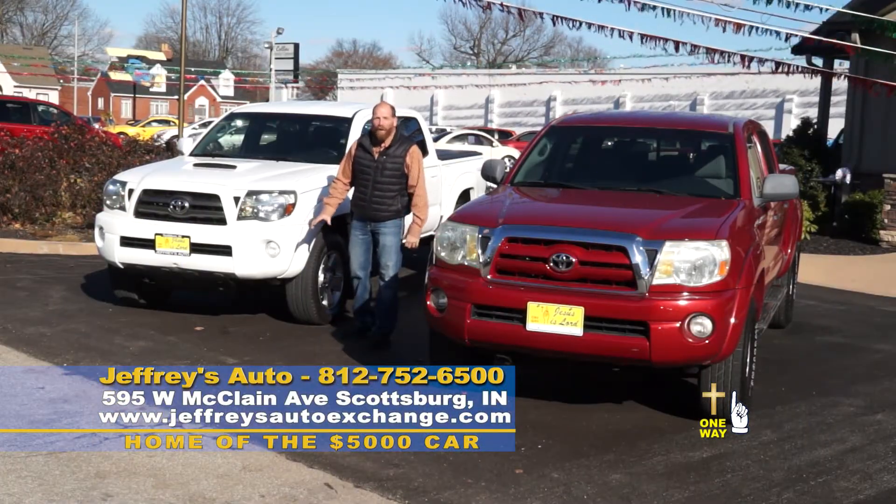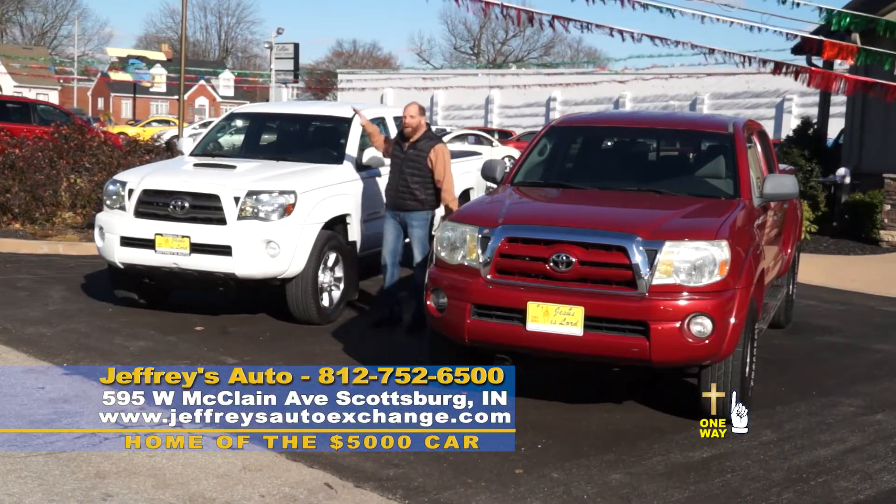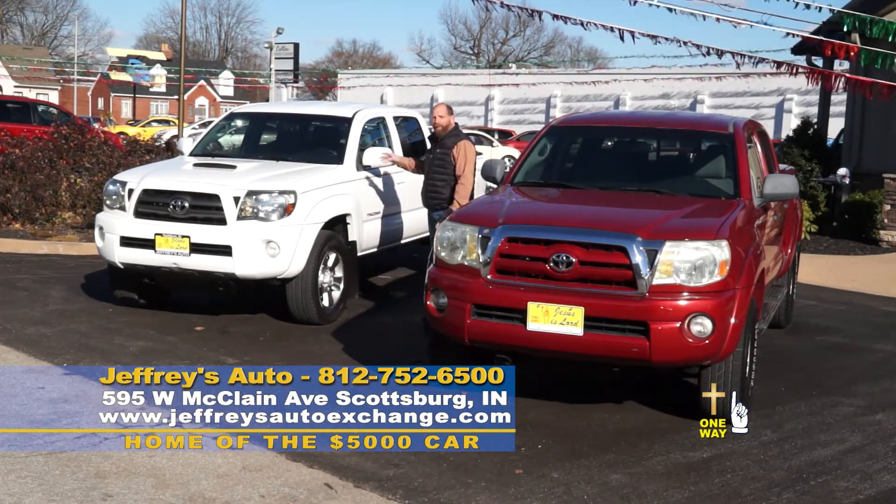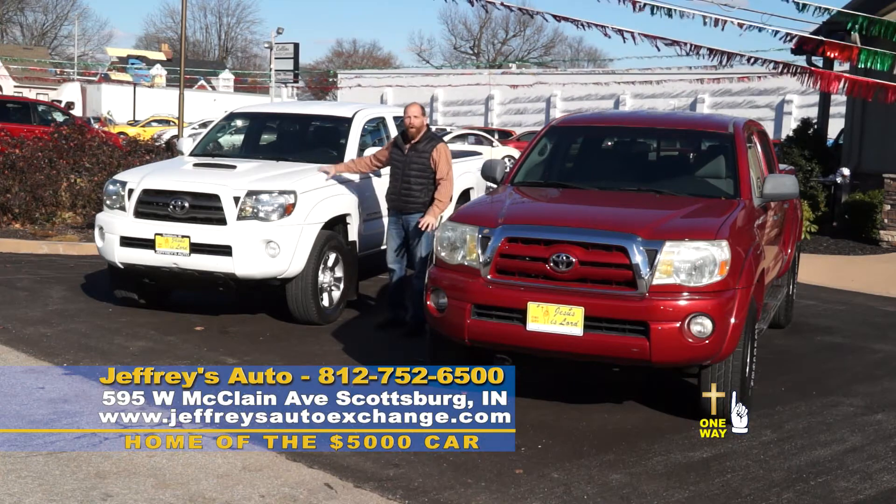Madman Mills here at Jeffrey's Auto. We're cooking up deals today on a '09 Toyota Tacoma — crew cab, four-wheel drive, SR5 package, all for $17,900.